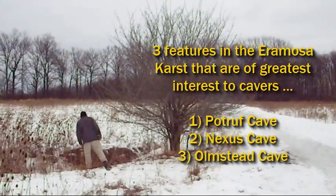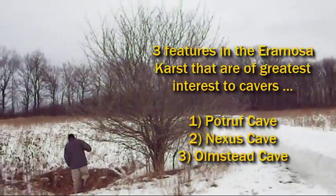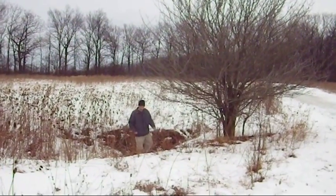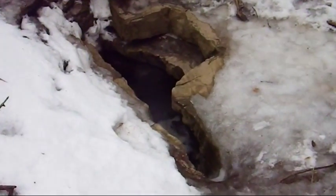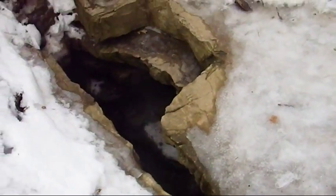Nexus is back there somewhere. I remember coming here at night once and we found it by this tall tree — it was kind of a landmark. The entrance is right beneath the tall tree. Jeff's just checking out another open gryke sinkhole. This is the midway point along Nexus, and the water's flowing a bit today — let's have a look down inside.